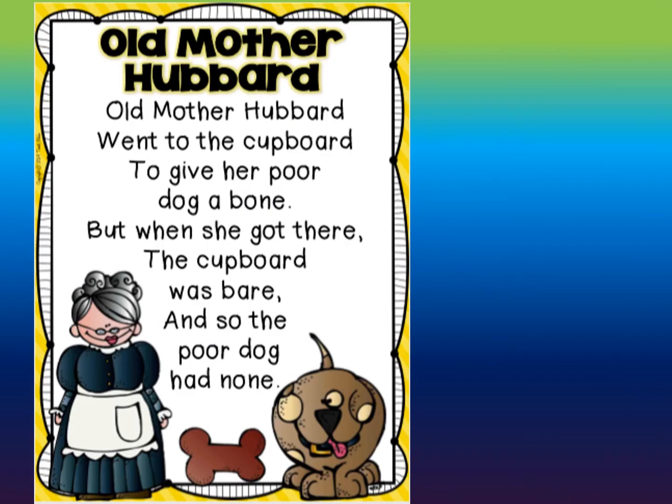Boys and girls, today we're going to be practicing the nursery rhyme Old Mother Hubbard. Now before we do that, we're going to look at some words and we're going to practice decoding them or figuring them out. Now, I want to show you that you have to be a detective when you read because we have a lot of words that don't follow the rules. So you're going to have to sound them out maybe a few different ways and decide which way makes sense.